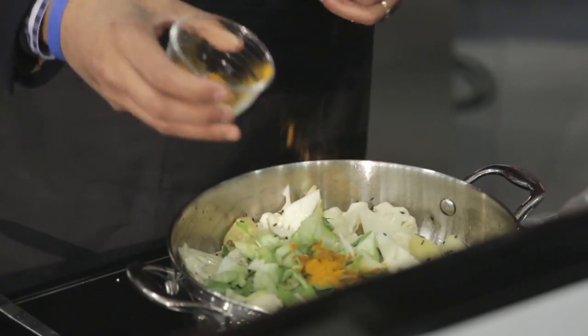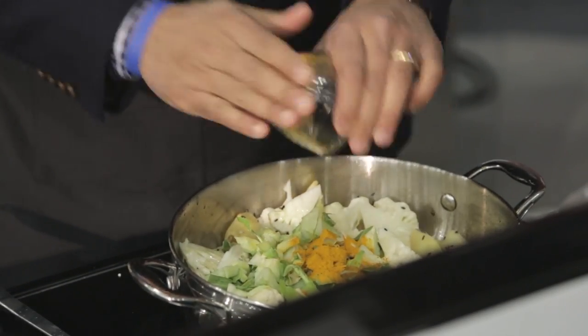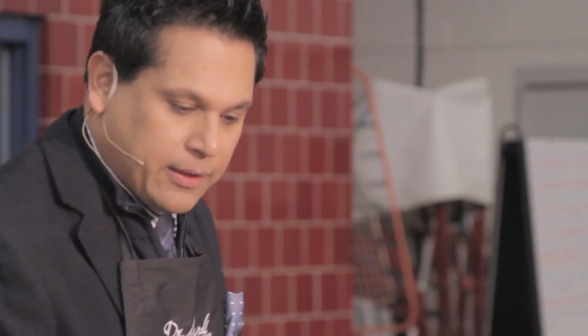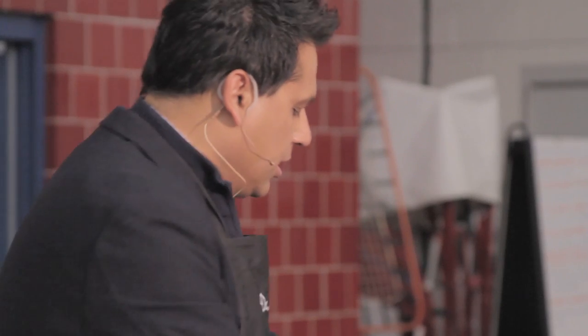Turmeric helps with inflammation, the immune system, and memory. The second thing we're going to use is cumin — C-U-M-I-N — which also helps with inflammation and really adds a nice flavor to the food. I'm going to mix that in a little bit and we have salt for tasting. You can put a little bit more spice depending on your taste. If you'd like it spicier, put a little bit more. I put a little bit of sugar to add a little sweet taste — my wife could do without the sugar, but I put a little bit in there.